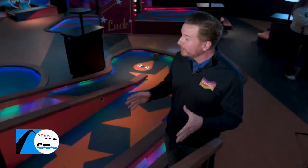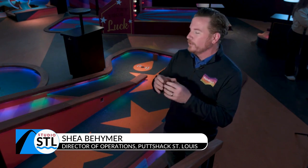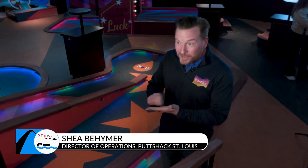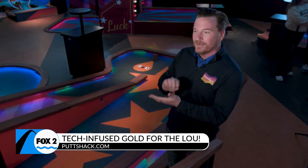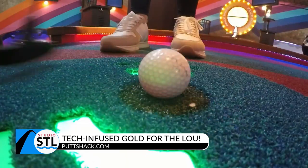Putt Shack is the first and only tech-infused mini golf. They have track-a-ball technology in the balls, so you don't have to carry around a little pencil and paper. No one can cheat, and it keeps your score throughout the entire round. Once you check in, it tracks you down and says your name every single time you shoot.